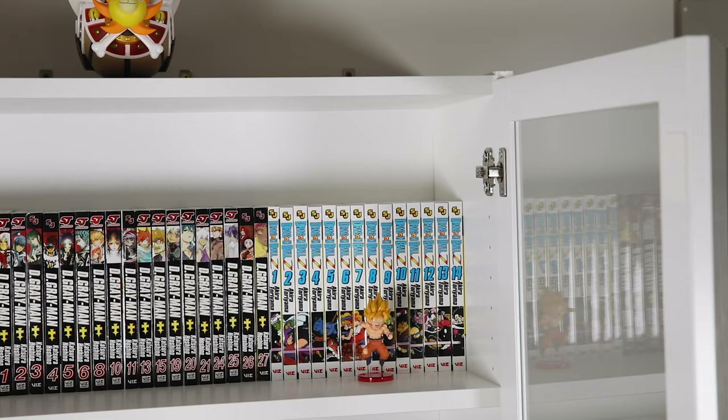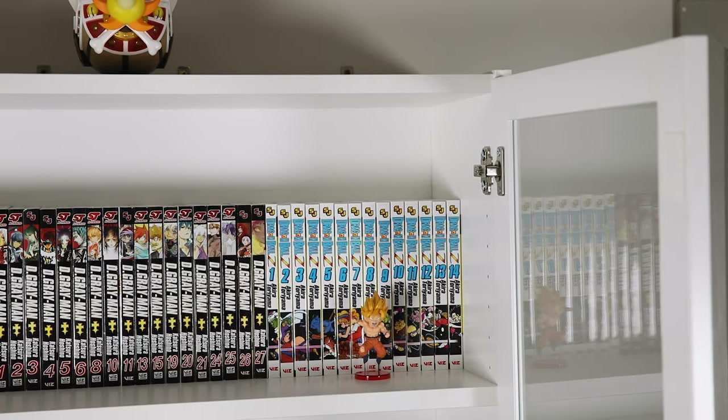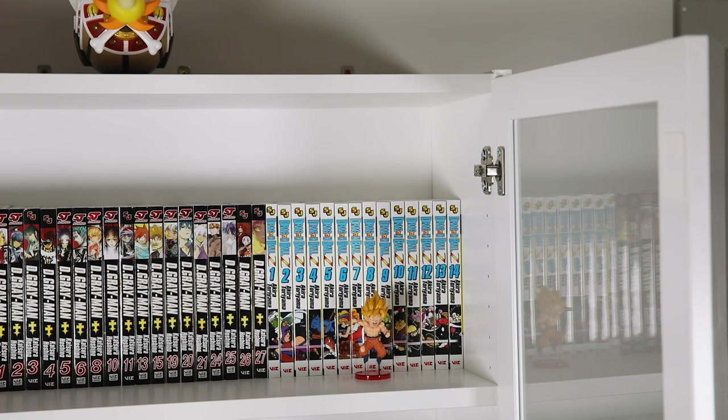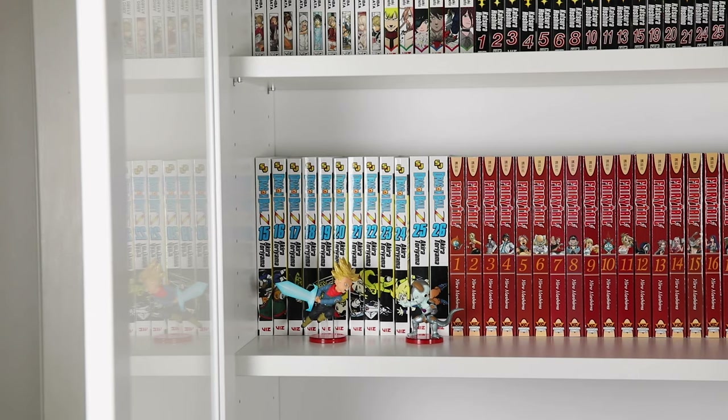I have Dragon Ball Z complete, and I'm waiting to get the box set for Dragon Ball as well — still need to get Super too. DBZ is one that's nostalgic for Brad and me since we both grew up with the anime, so we wanted to get the manga as well. In front of these volumes I have some WCFs, with my favorite being this Future Trunks vs. Mecha Frieza setup.